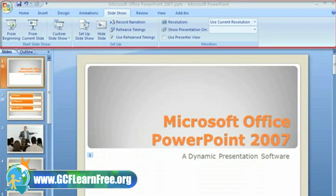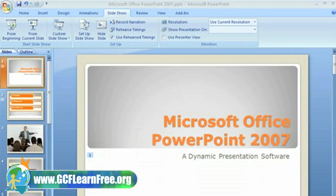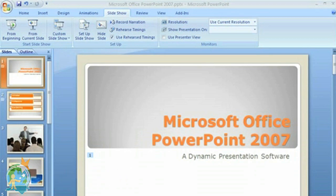You'll also find it easy to preview, set up, and rehearse the timings for your presentation at the click of a button. Now these are only a few of the awesome, easy to use features. I think it's time you open Microsoft Office PowerPoint and discover things for yourself.